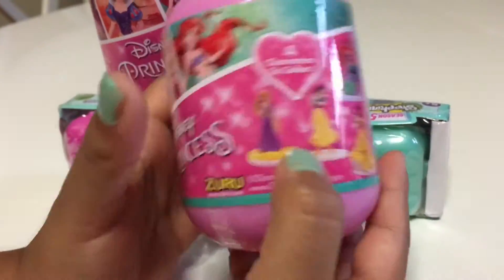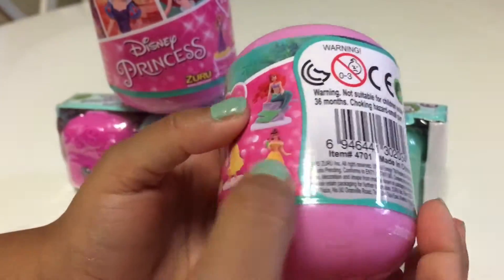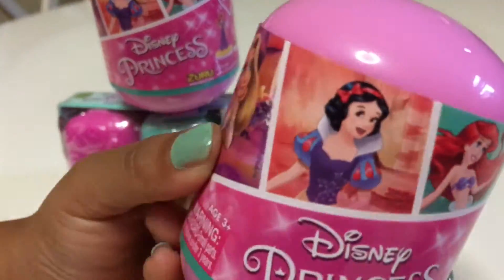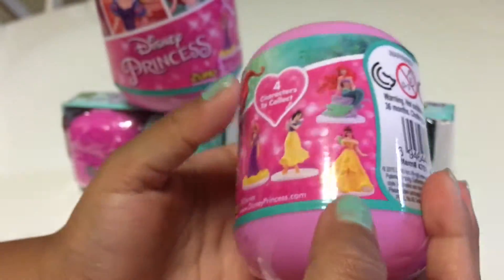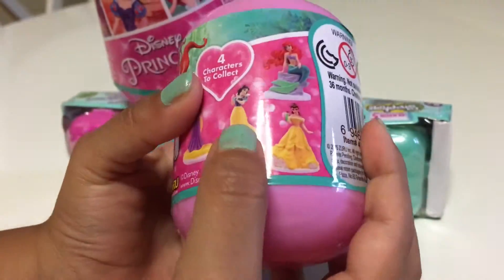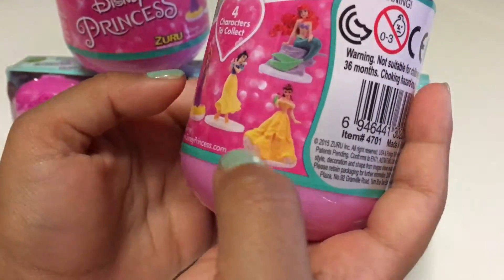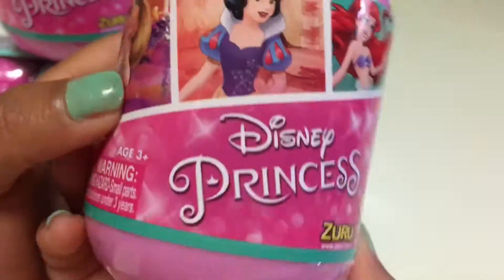Rapunzel, which is here. Belle - Belle is there, she's here. And Snow White, which is here. And Ariel, which is here. And that's all of them.